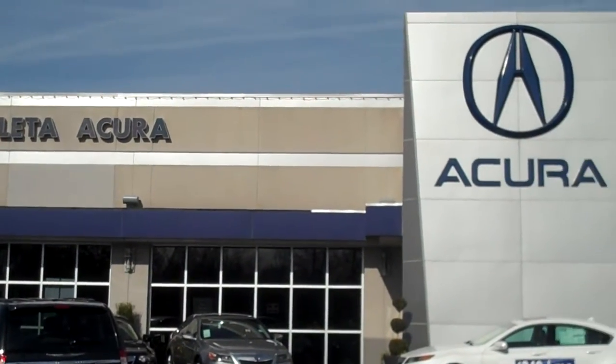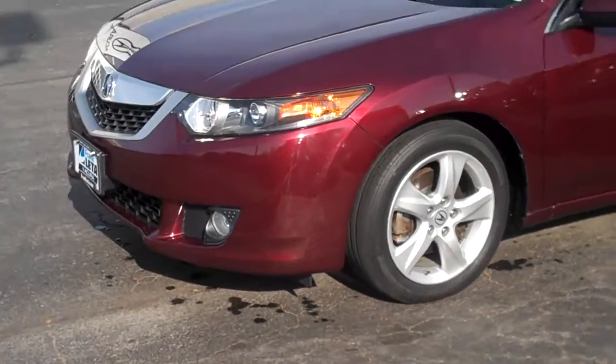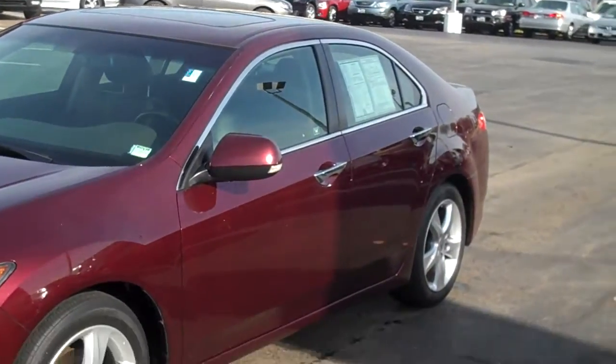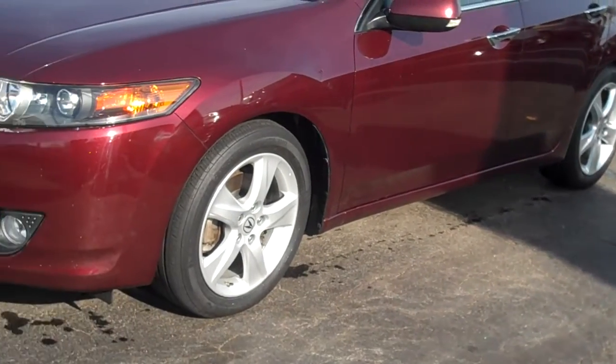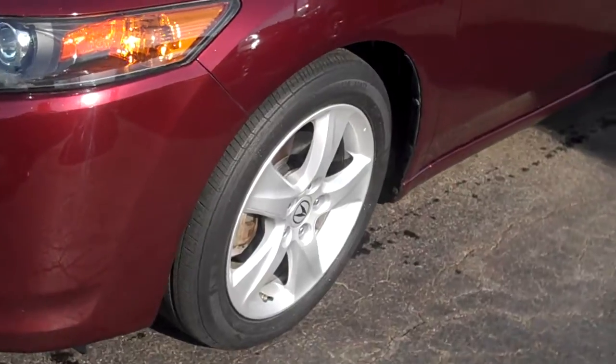Hello Sarah, this is Victor at Franklita Acura in St. Louis. You had sent me an inquiry and we spoke on the phone this morning about this Acura TSX that you saw online. I mentioned I thought I'd do a little walk-around video for you.